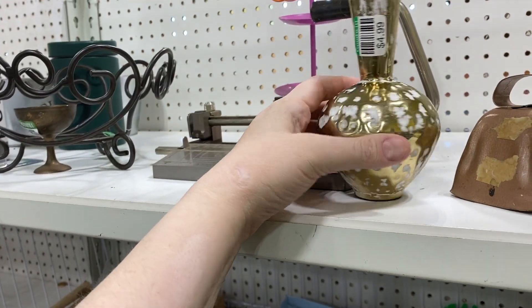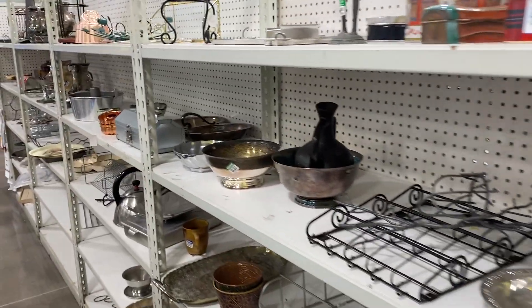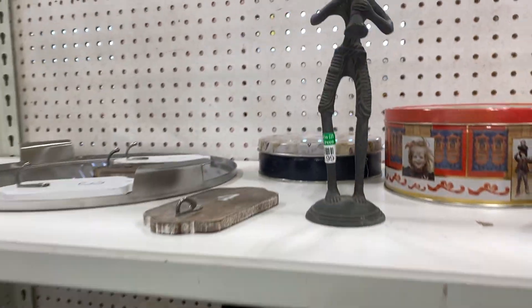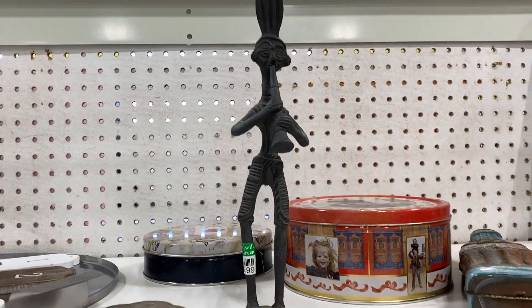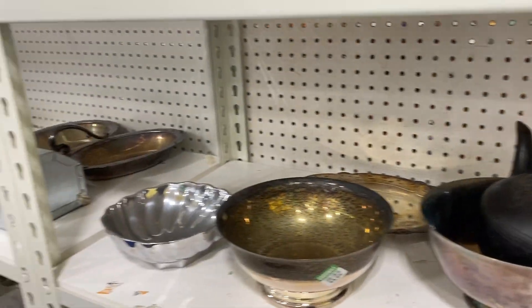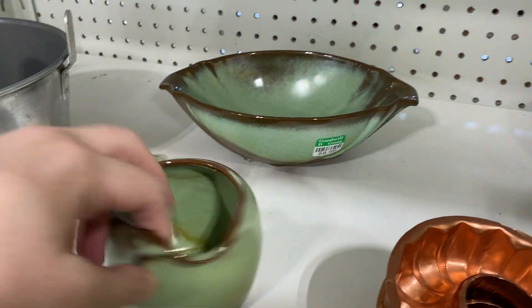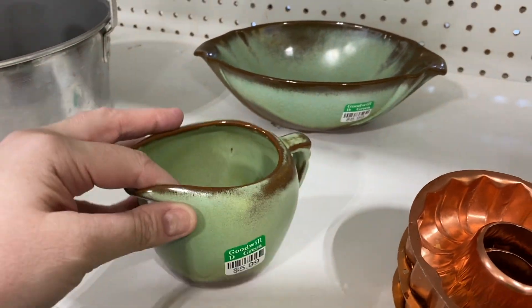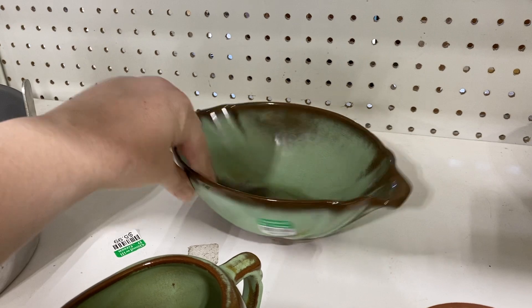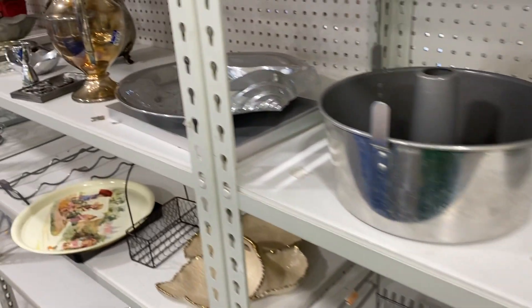Now we are in the metal aisle. I thought that piece was kind of cool — kind of a groovy dude. Here's some Frank Coma — these are really classic pieces of Frank Coma. I thought the price was decent for a collector and they were in good condition. Not sure why they're in the metal aisle though.